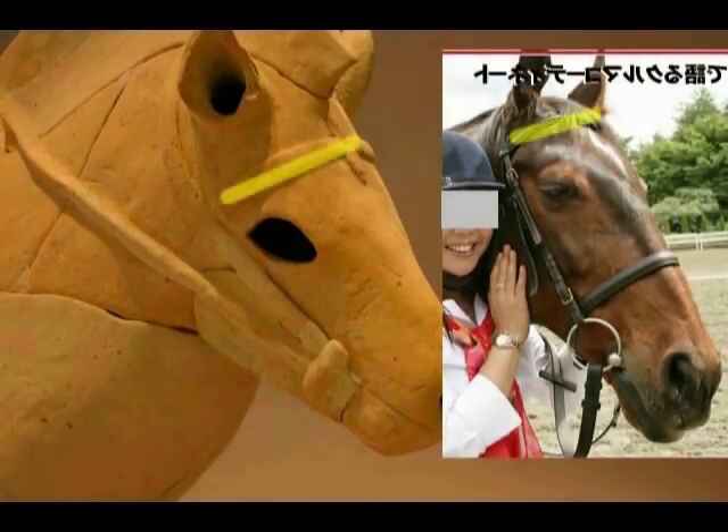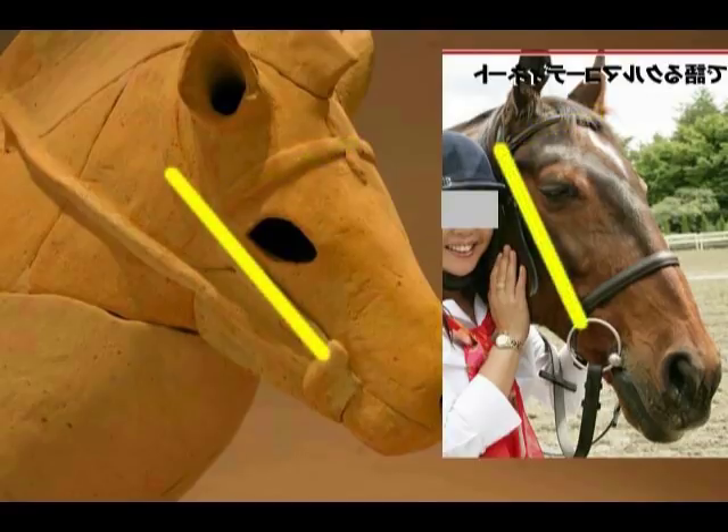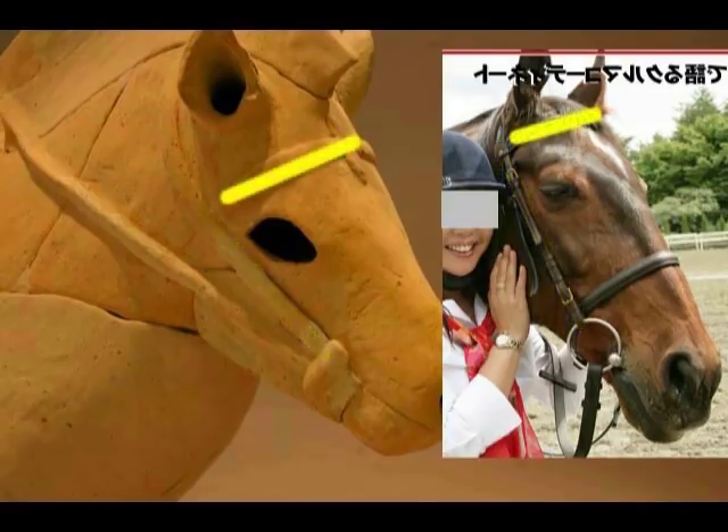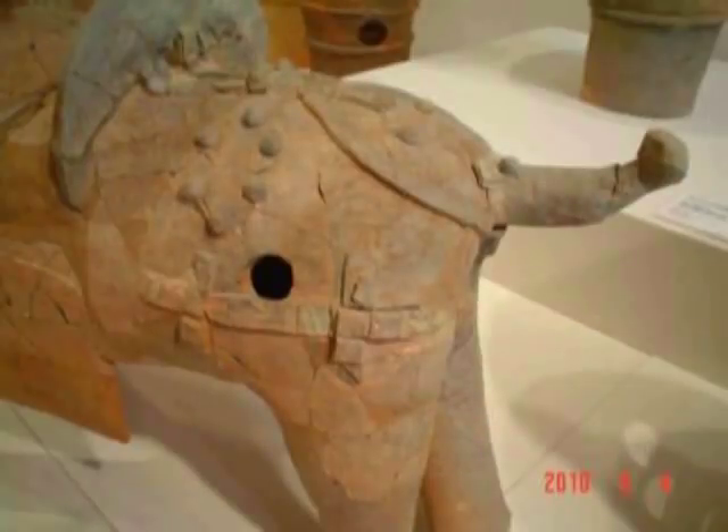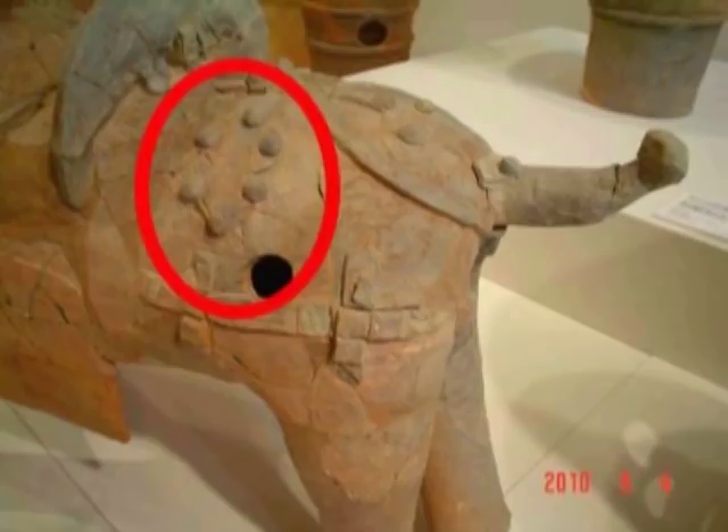比較してみます。タズナの付け方、全く同じなんですね。これをどのように考えたらいいか、ということなんですよね。いわゆる、ハニワの時代に、既に、馬のバグの付け方がもう統一、世界的に統一されていた、ということになってしまうわけです。 (Let's compare. The way the reins are attached is completely identical. The question is how to make sense of this. It appears that in the Haniwa era, the method of attaching horse harnesses was already unified — standardized globally.)